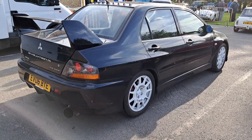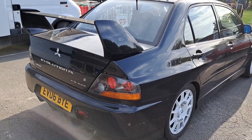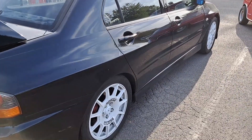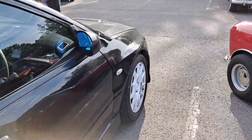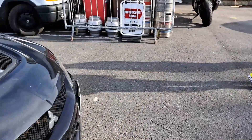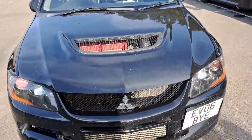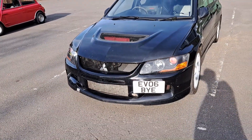2006 Mitsubishi Lancer Evolution 9. Someone's put some extremely rally-inspired wheels on this one. He's parked quite in the way there, so they're probably going to move him at some point, I imagine.